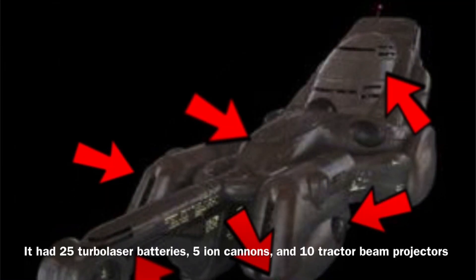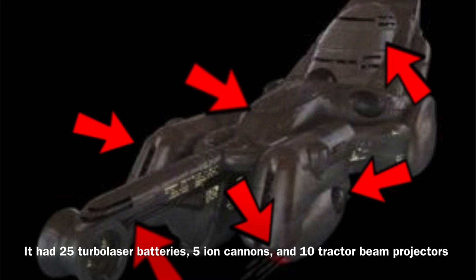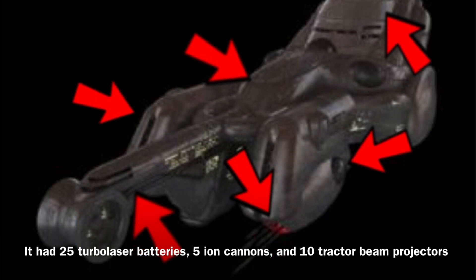The Belarus-class was equipped with rather heavy armament for a ship of its size, as it was equipped with 25 turbo-laser batteries, 5 ion cannons, and 10 tractor beam projectors.